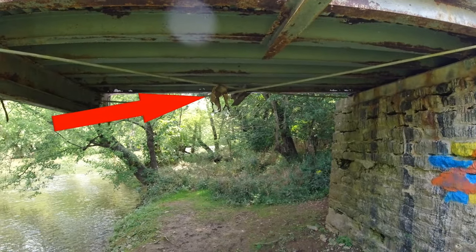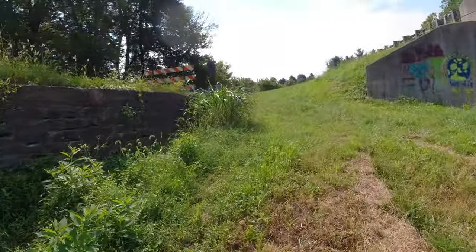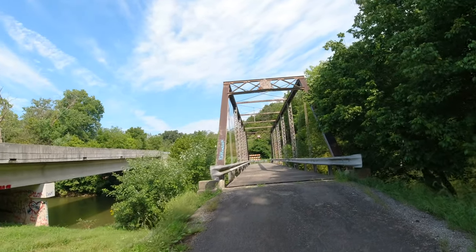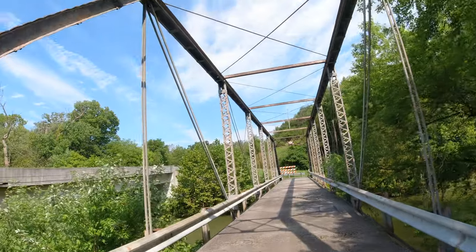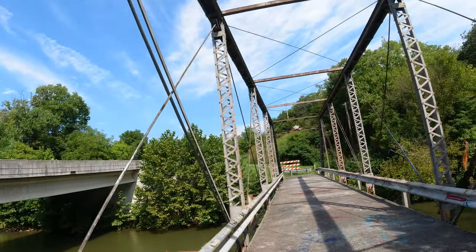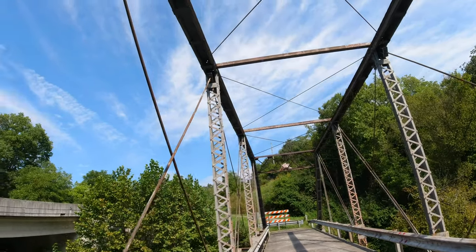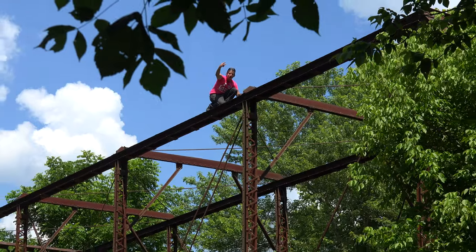A couple summers ago I was at a bridge about 50 miles east of here — a steel through truss bridge. I guess it sat a good 40 feet above the creek, and the bridge was twice as tall as this one. We ran into some locals that were climbing on the bridge, on top of it, and then they were jumping off into the creek below. That was pretty wild.